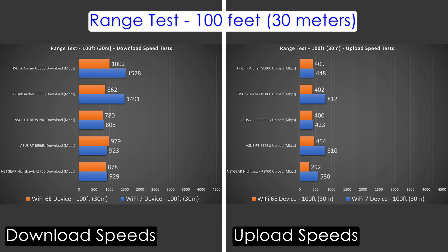At 100 feet — across the street — all routers still delivered phenomenal, very usable speeds. The GE800 won the Wi-Fi 7 download section while the BE800 won the Wi-Fi 7 upload section. For Wi-Fi 6C, the GE800 took download speeds and the BE96U took upload speeds. All of these are fantastic for range.